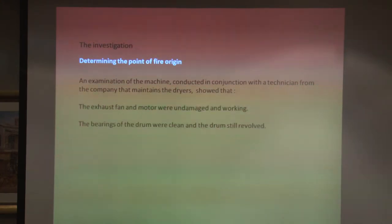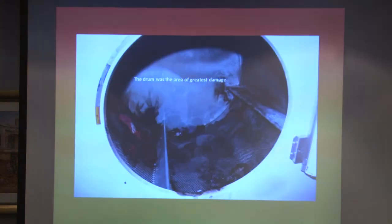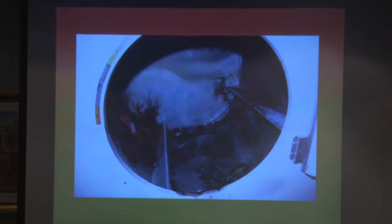In our investigation, we went through to determine the point of fire origin. The machine was working pretty well — we could revolve the drum. There was no fire in the machinery at all. The sooty staining decreased with distance away from the drum. The area of greatest damage was in the drum. We also saw that the thermostats, top and bottom, were open, and there was water in the bar of the deluge system, so it appeared that it had activated at some stage.